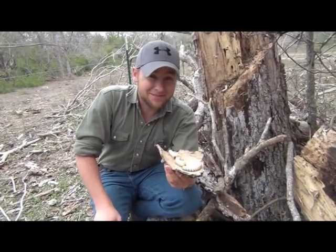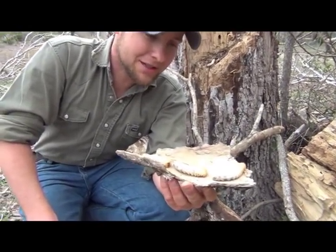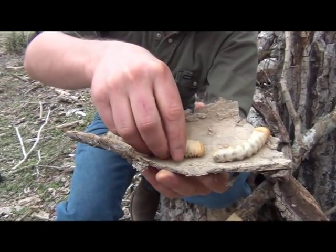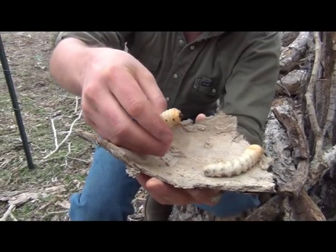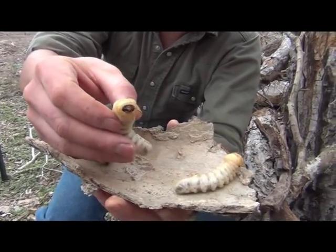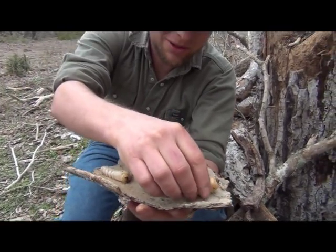Check this out — this is the first time I've ever found these. We've just pushed over some hackberry trees here in South Texas and these giant grubs have come pouring out slowly because of the weather, but they've been crawling out for a while. Pretty nasty — a face only a mother could love.